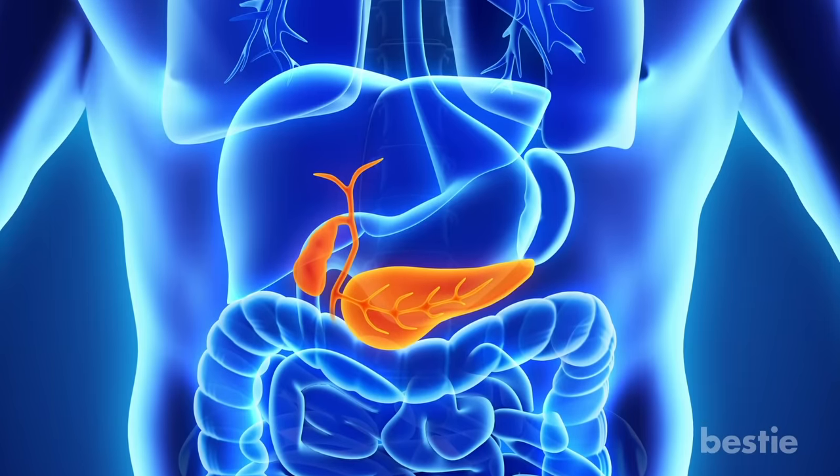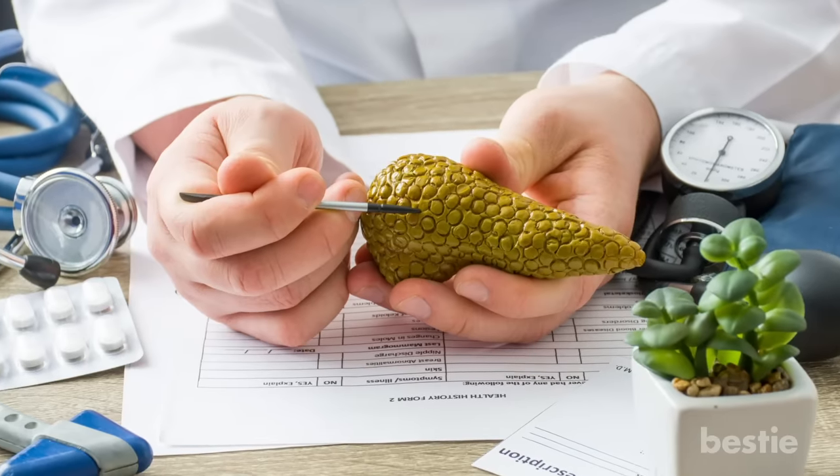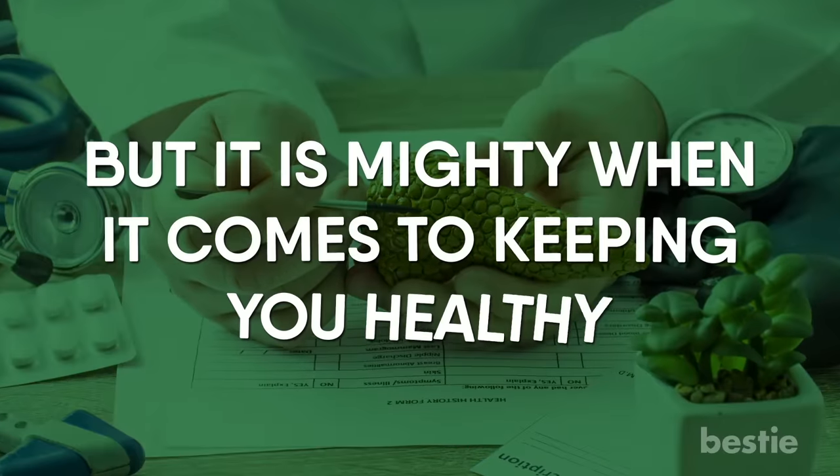Tucked deep in your abdomen is your pancreas, a long, flat organ. This pear-shaped organ may be small, weighing around 3 ounces, but it's mighty when it comes to keeping you healthy.